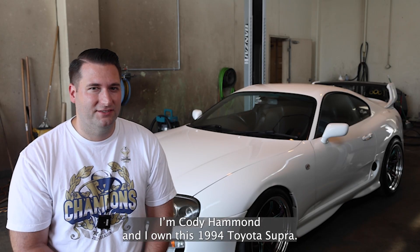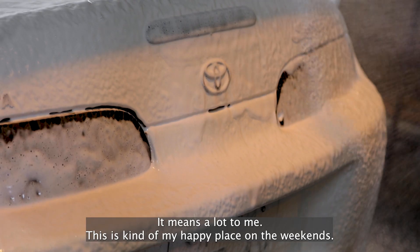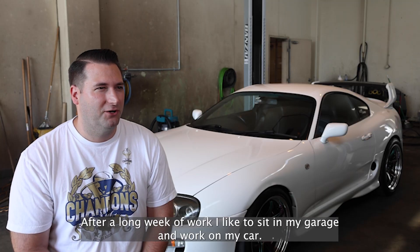I'm Cody Hammond and I own this 1994 Toyota Supra. It means a lot to me. This is kind of my happy place on the weekends. After a long week of work, I like to sit in my garage and work on my car.